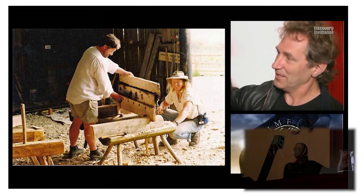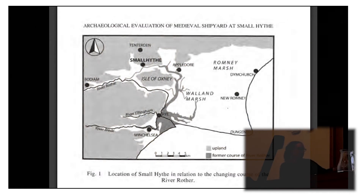Here is Gustaf's plan from Archaeologia Cantiana, showing where all these sites are in relation to each other and the changing coastal landscape. We have Winchelsea at the bottom, Bodiam at the top, and Smallhythe over here, and you can see all of that land reclamation across the Romney and Walland Marshes from the medieval period onwards.